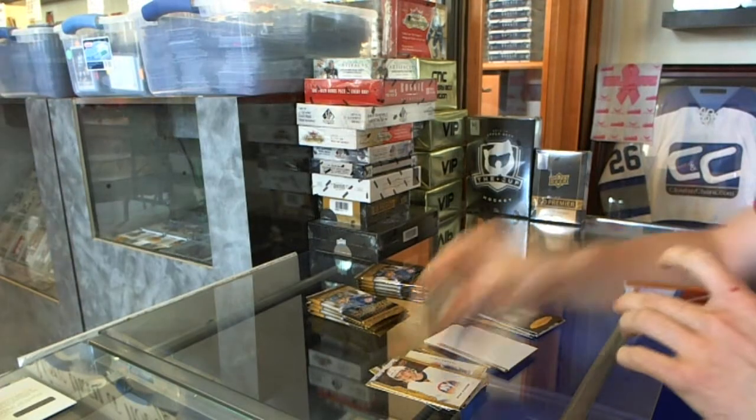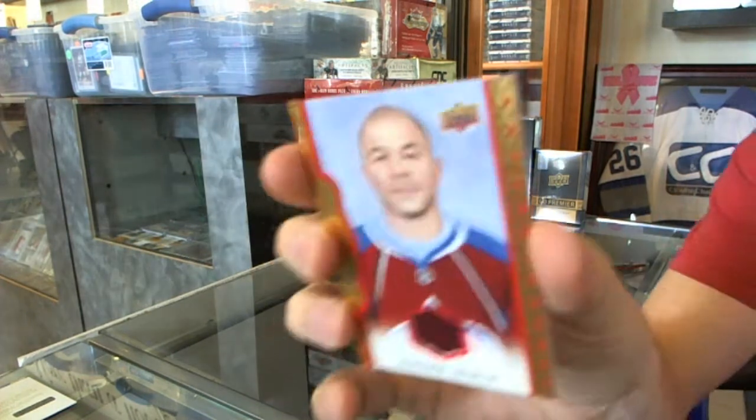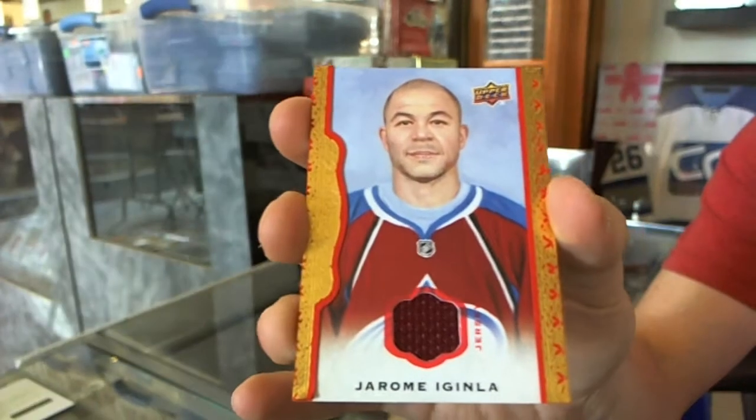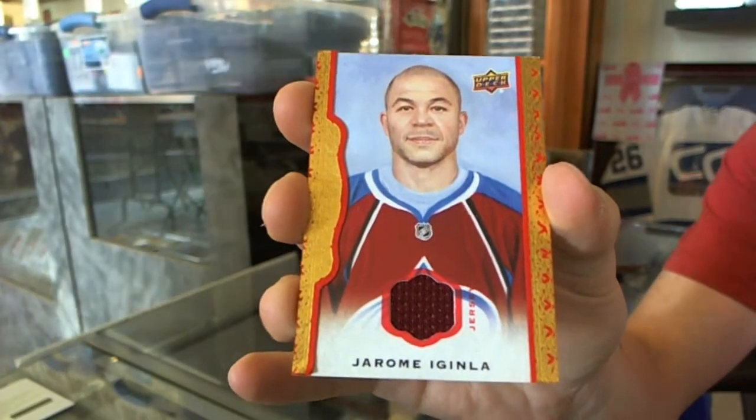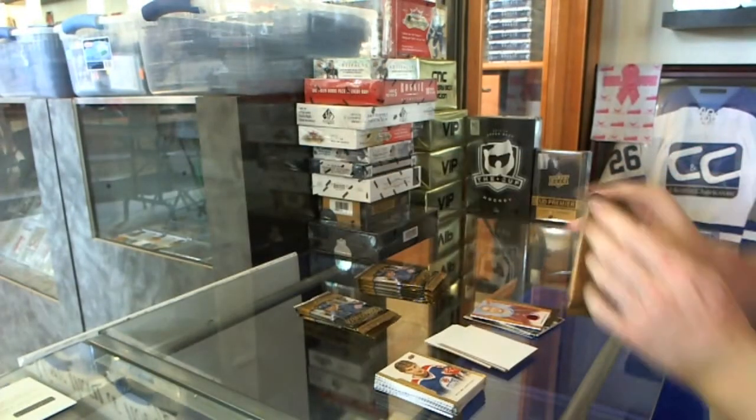And we've got a jersey red frame parallel, number 85, for the Colorado Avalanche, Jerome Iginla.